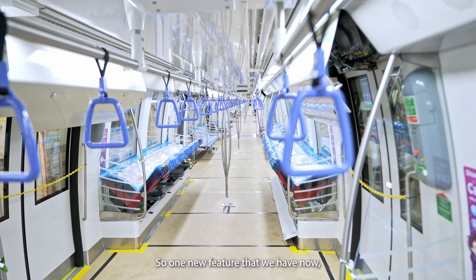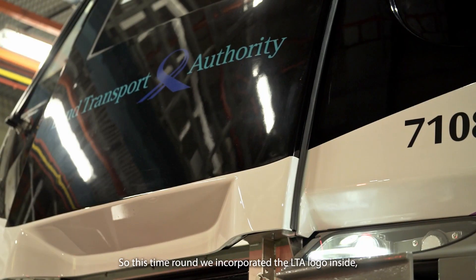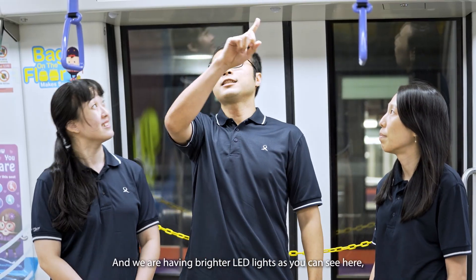One new feature that we have now is the exterior livery of this train. This time we incorporated the LTA logo inside, so you will see a very big LTA logo at the side of the train. We are also having brighter LED lights, as you can see here.